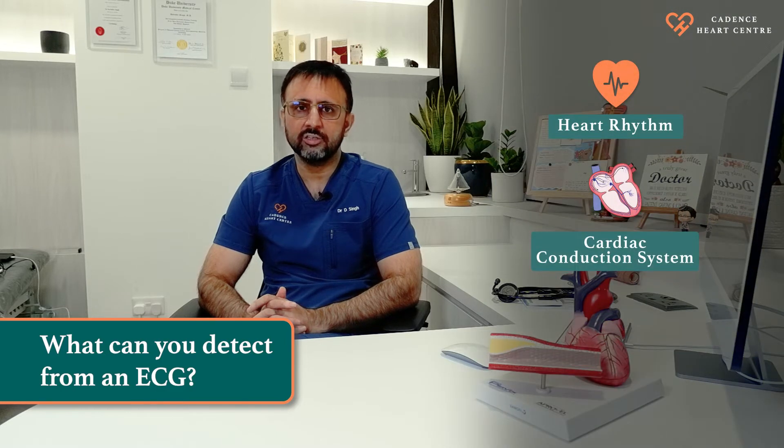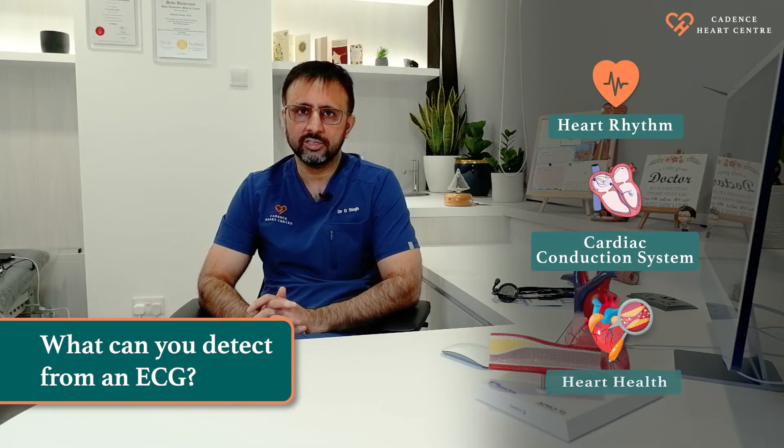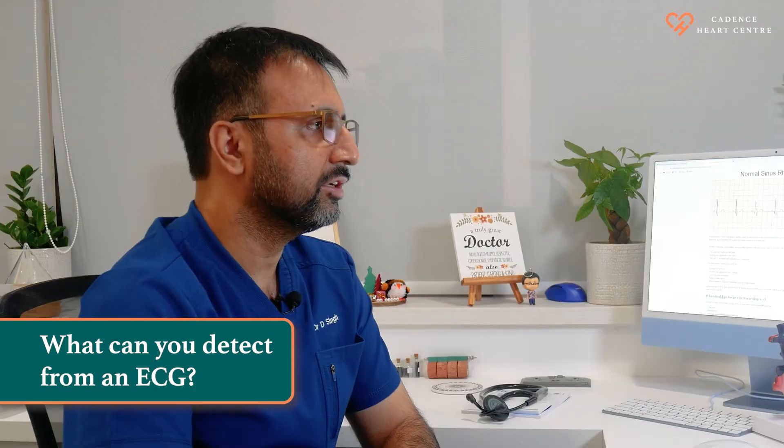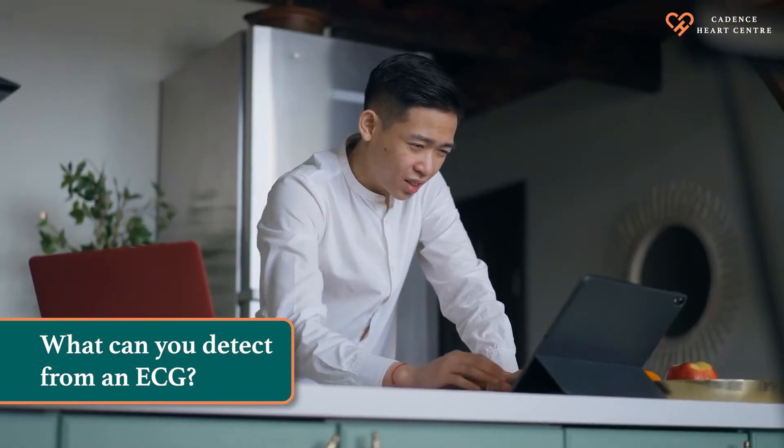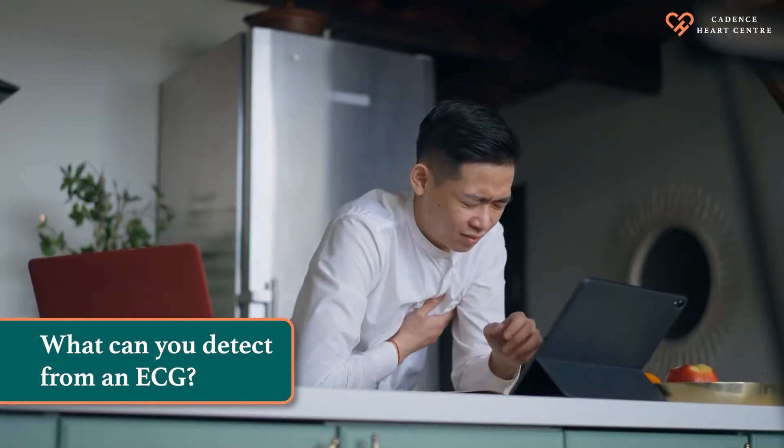ECG provides information on your heart rhythm and the conduction system of your heart. It also tells us about your heart health in terms of having blockages in your heart arteries. ECG can be done to evaluate chest pain, shortness of breath, and it can also be done if you are having palpitations or feeling an abnormal heartbeat.